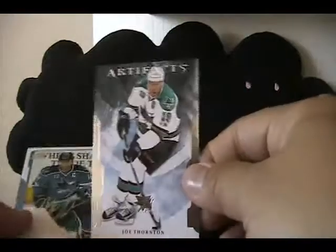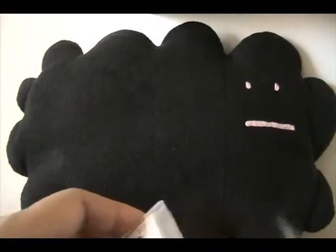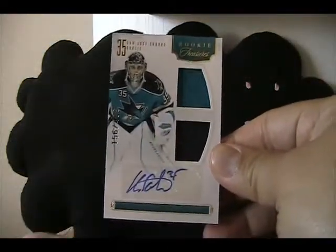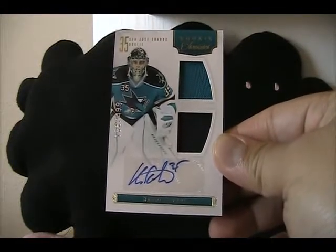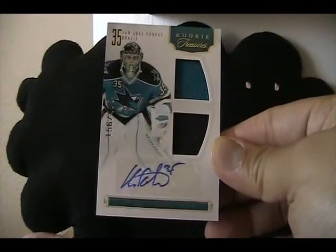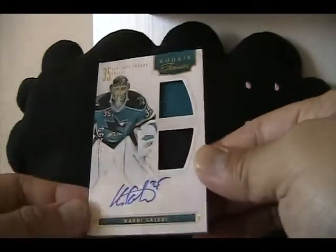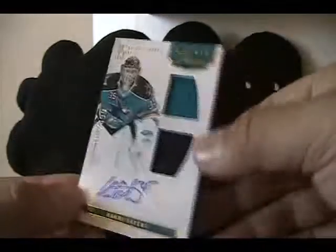Looks like there are some extras as well — we have Owen Nolan, Joe Thornton, Patty Marlowe, and a Mike Greer rainbow from OPC. The main card of the trade is from this year's Rookie Anthology. It's Harris Terry — him and Alex Staloc were the big Shark rookies this year, and when I say big I mean not that interesting, but I'll still take them. They're Sharks so I will trade for them. It's a nice card with the autograph and the dual jersey, numbered.